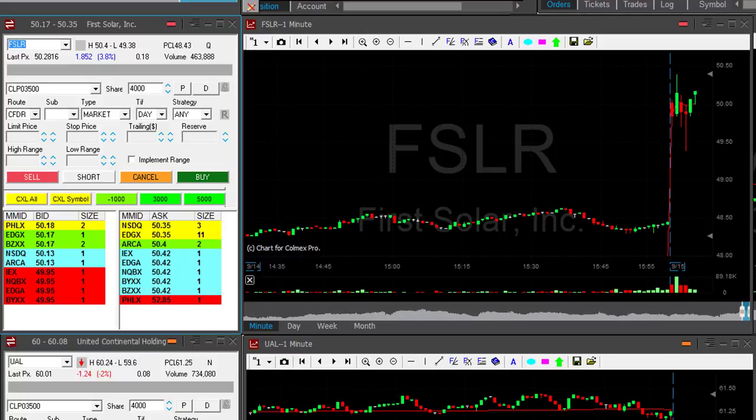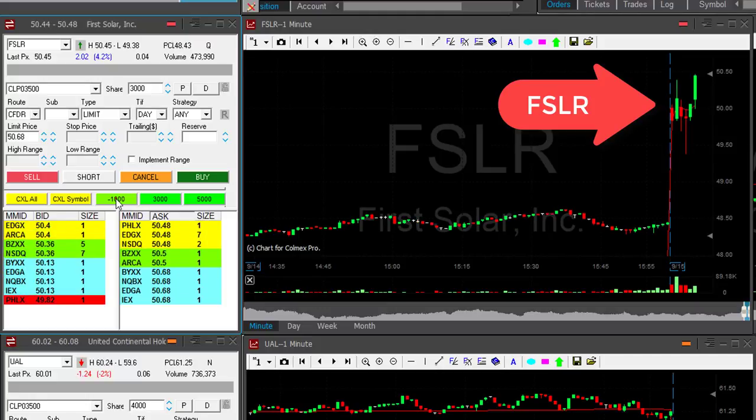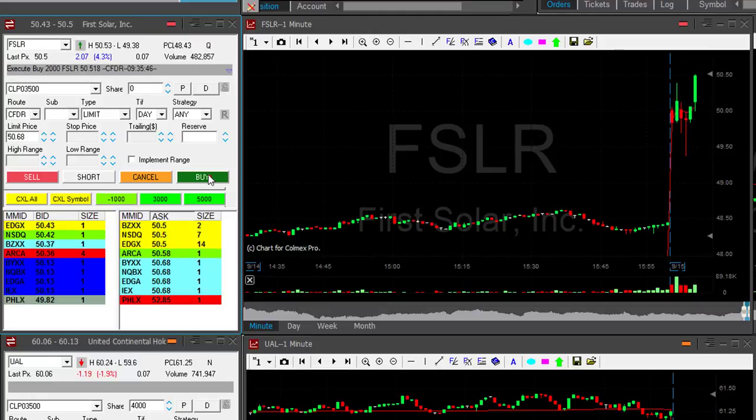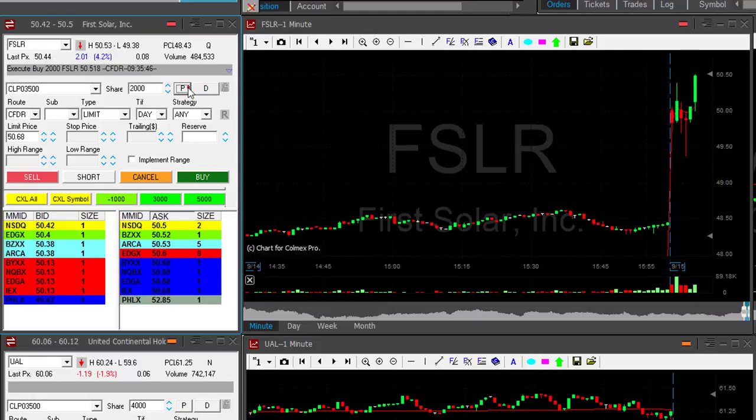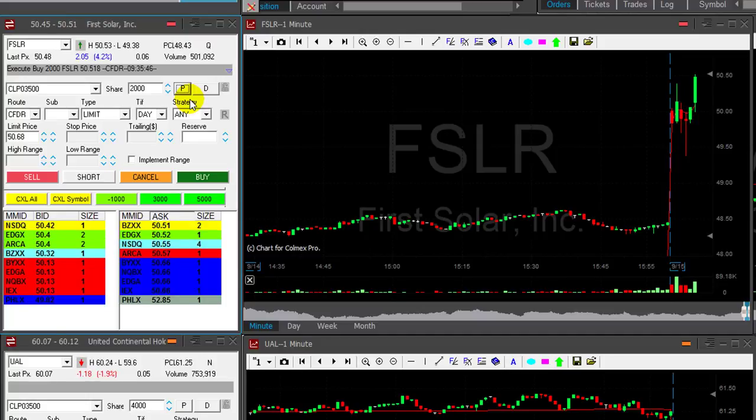I love FSLR. That's a nice intraday reversal point, but you need to take a look at the daily and the weekly. I'm just about to go long — okay, long now, FSLR. You need to take a look at the daily and the weekly of FSLR — it's unbelievable. It should do well, just like NVIDIA did earlier.